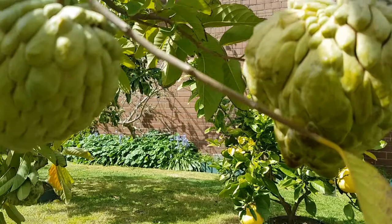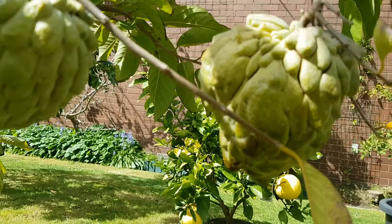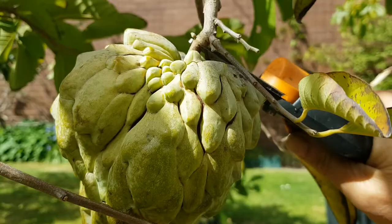I'm going to cut him now. It's not soft yet — I was going to let him ripen on the tree, but I'm just too itchy. I've been waiting for this since March. So here we go, cut him right here, and hopefully he lands on my lap.